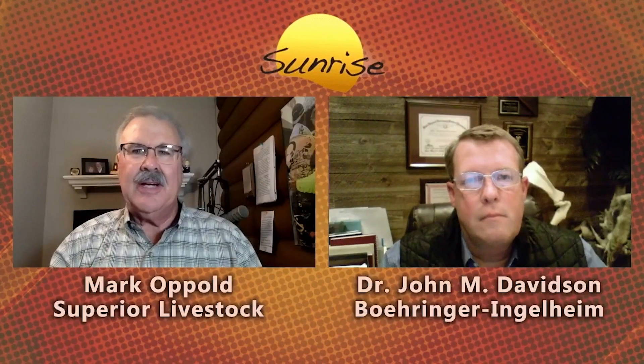Welcome back to Superior Sunrise. I'm Mark Oppold. Final day of a great week here — the Bell Ringer sale. We'll be selling cattle here again coming up.